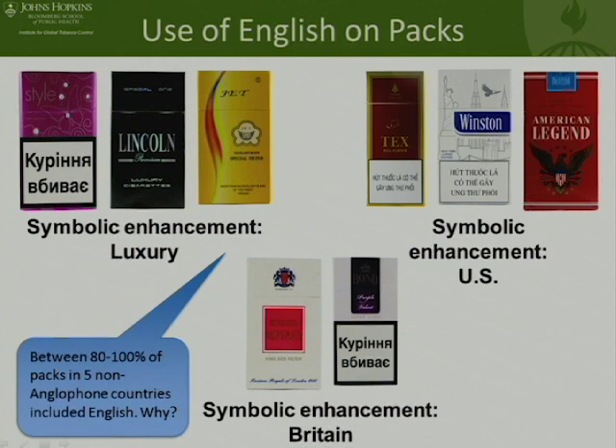We also see some things that seem somewhat different. We're looking at symbolic connections being made with the US through use of English — 'American legend' here, the idea that this is a very American and aspirational product. We also see clear connections to the UK and England, which has some really interesting implications in terms of historical context and the colonial past of some of these countries — thinking about what is the aspirational English-speaking country. Is it the US? Is it the UK? And how is that being tied into the pack design?